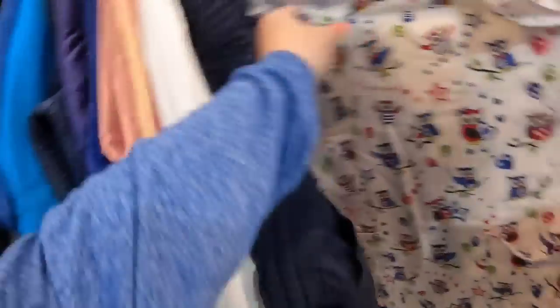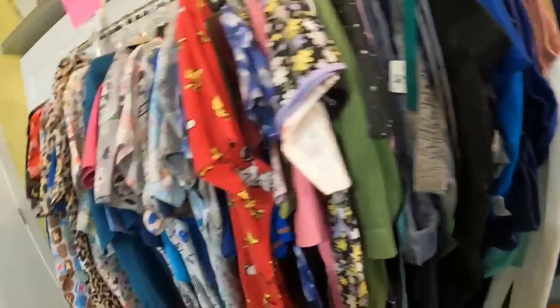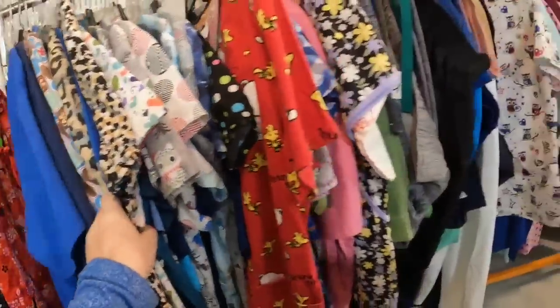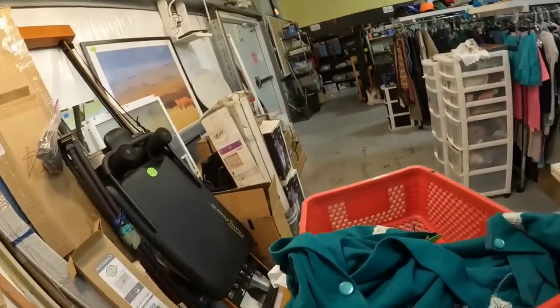I don't pick up a ton of sleep pants because those don't do as well, but sometimes if there are specialty ones I will. This green robe is a much, much better color. That one's only $3 and I'm definitely going to pick it up — it should be about $30 to $40. So definitely check out the robes, house coats, and your typical muumuu-type things — they sell well. The scrubs here were $5, which is a little more than I like to pay. I typically like to get them under $4 since they only go for about $12 to $15.